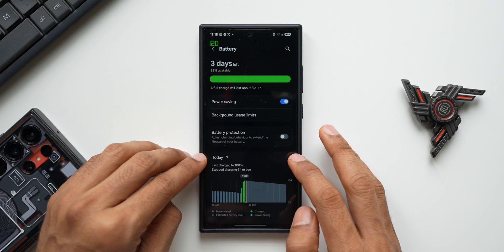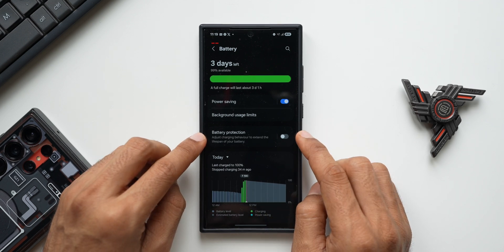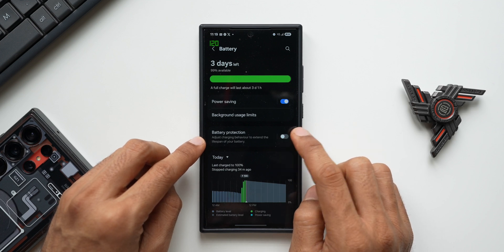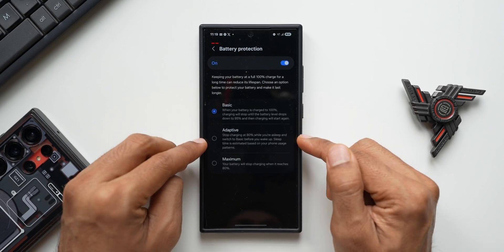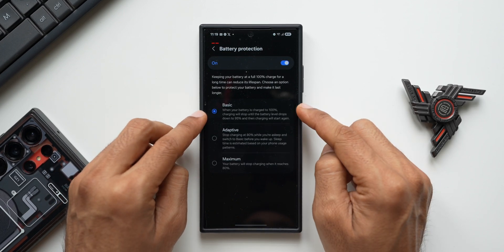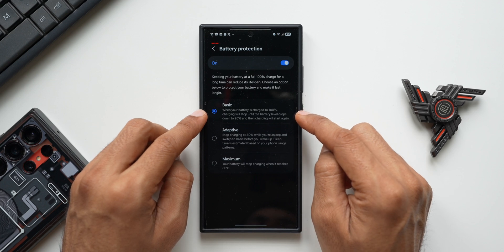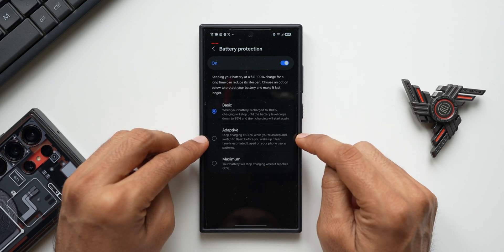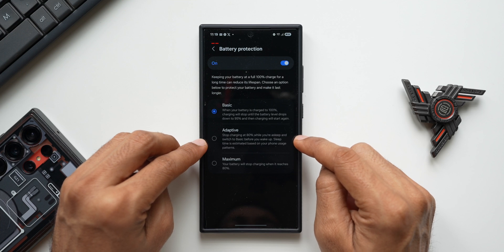Apart from this, Samsung has also improved the battery protection feature. Enabling the battery protection toggle will adjust charging behavior to extend the lifespan of your battery. We have three options: Basic, Adaptive, and Maximum. On Basic, your battery charges to 100% and stops until the battery drops to 95%, then charging starts again. On Adaptive, charging stops at 80% while you are asleep and switches to Basic before you wake up.